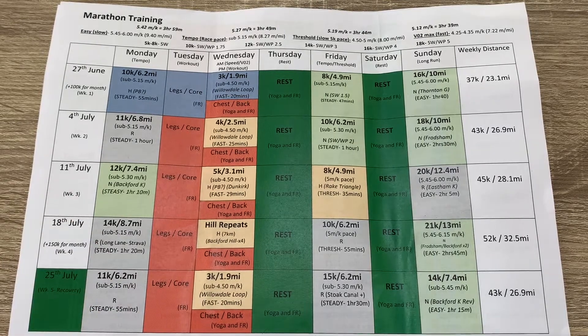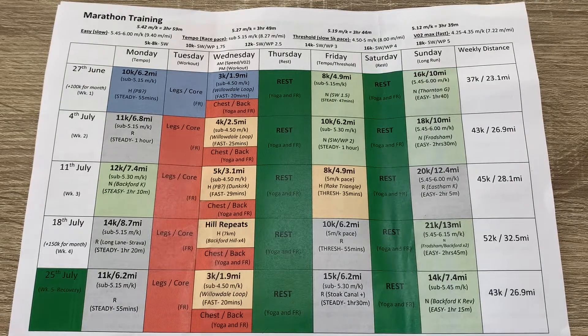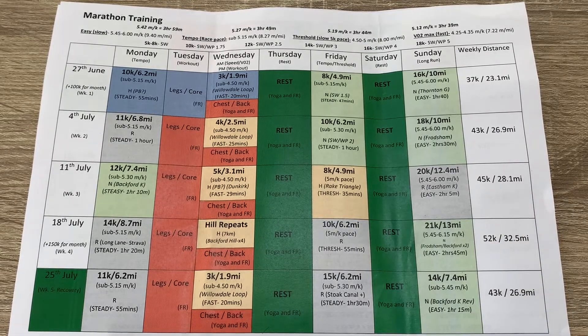Wednesday afternoons are generally upper body conditioning — chest or back — just to make sure I'm strong across the whole body. Thursdays are a rest day, so I focus on foam rolling, stretching, and yoga.